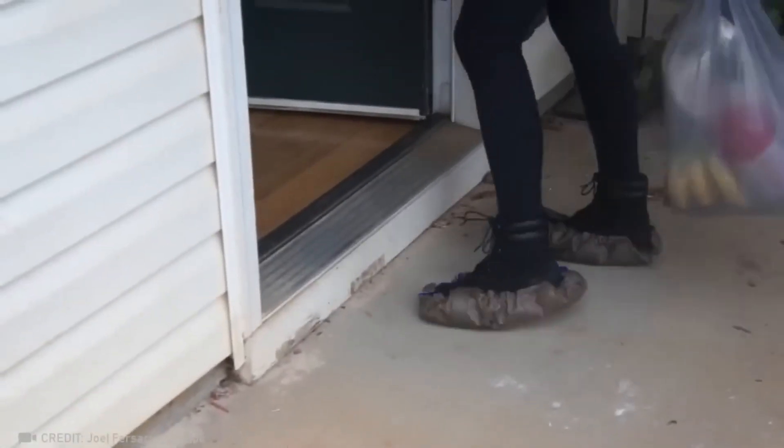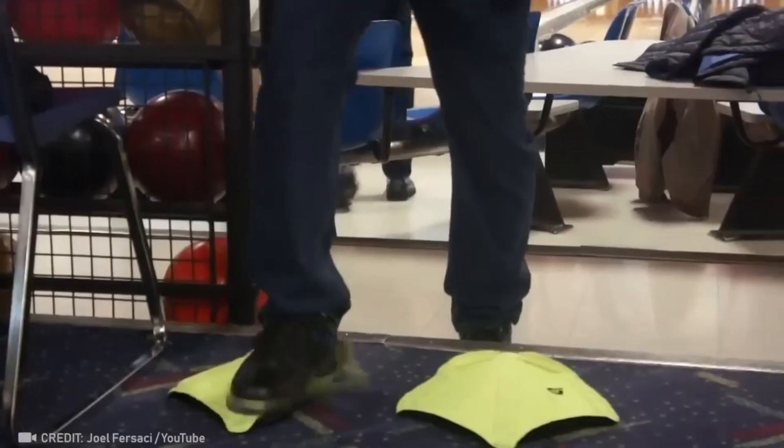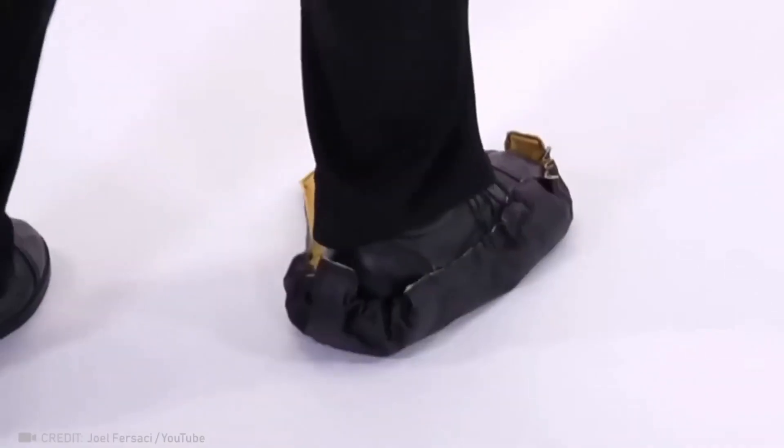These self-wearing shoe covers are a godsend. They would keep dirt off the floor and reduce cleaning time by hundreds of hours.